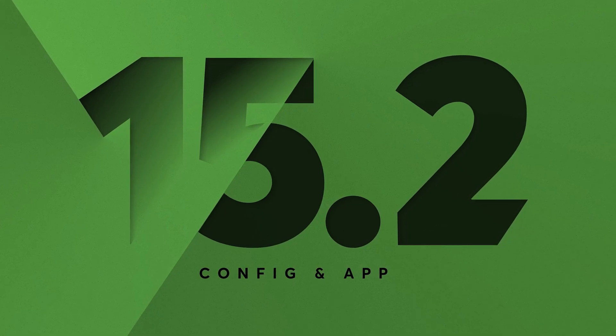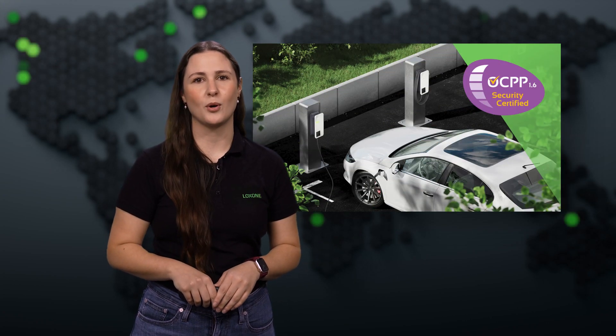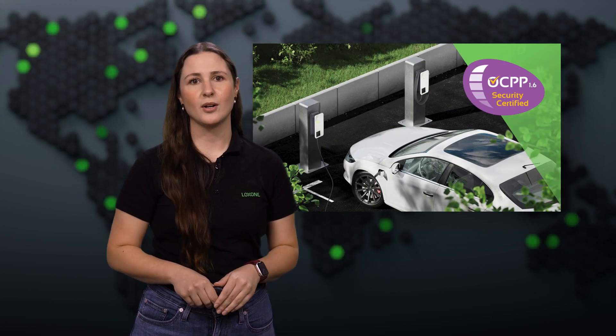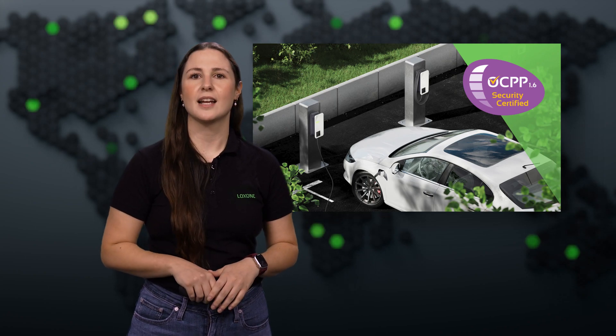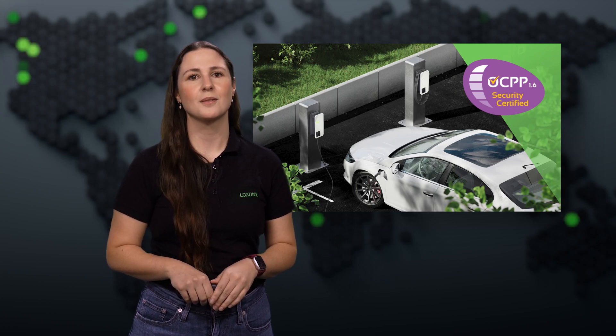October also brought major updates to the Luxon Config app and audio server, adding new capabilities and integration options. Version 15.2 now fully supports the OCPP protocol for managing wall-boxed systems, adding features like remote start and stop, self-check, and expanded compatibility with BeEnergized's backend, making e-mobility management simpler than ever.